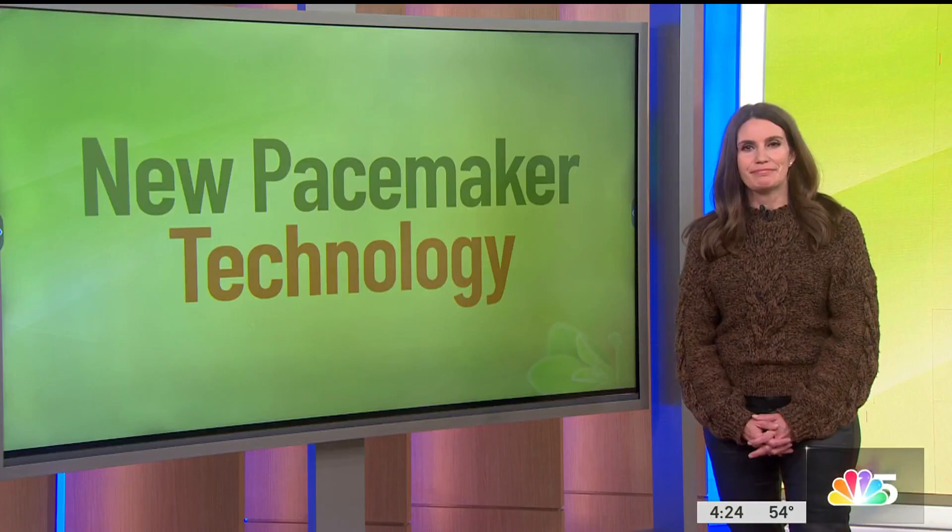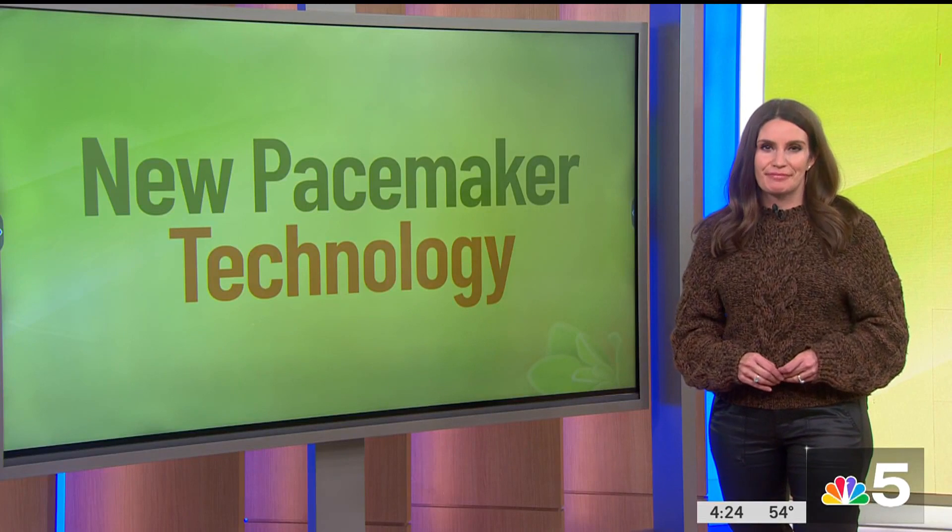A pacemaker is often used to treat people with slow or irregular heart rhythms, and now Illinois-based Abbott just created a new pacemaker. Just approved by the FDA in June, one of the first implants in the world took place this weekend. Health and Wellness reporter Lauren Petty got an exclusive look at exactly how it works.